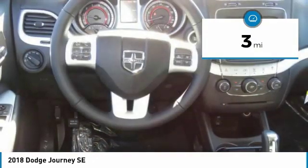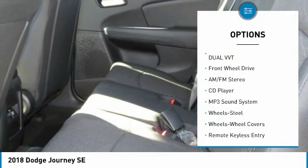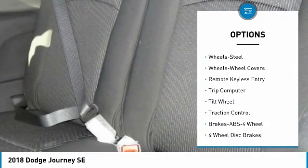This vehicle has less than 100 miles. Here are some of this vehicle's great options: traction control, anti-lock braking system, air conditioning, power steering, cruise control.